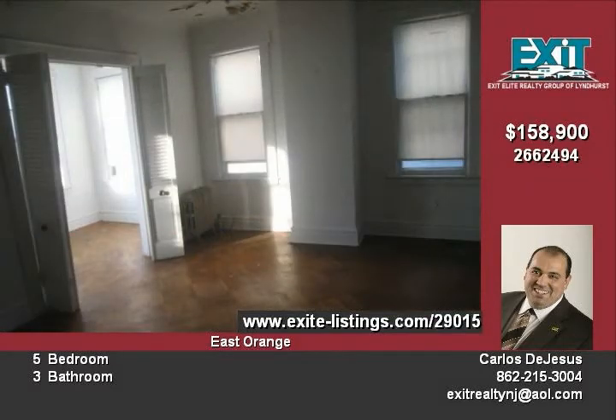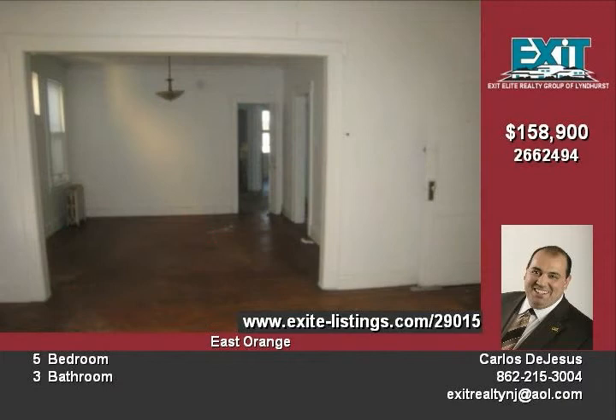Don't let this one pass you by. Call today for more information and to secure an appointment.